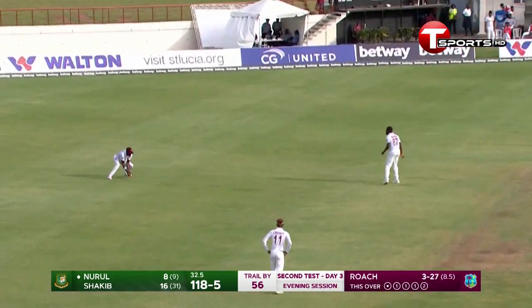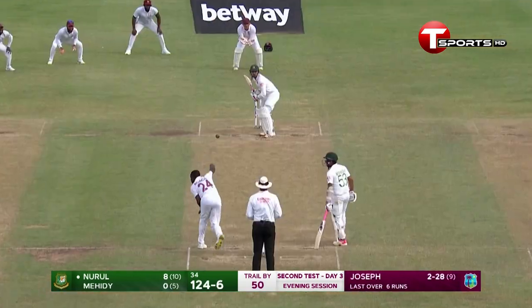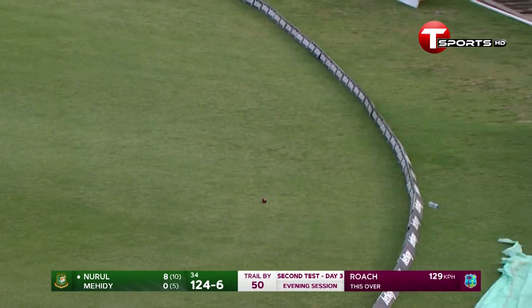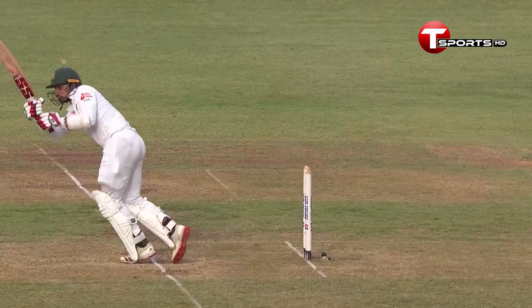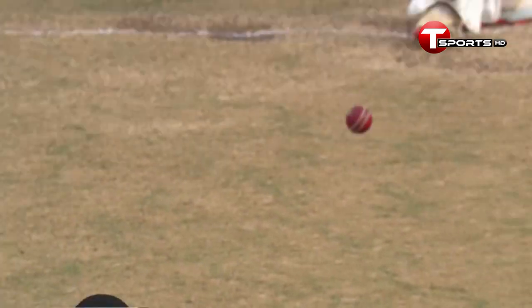Especially in a Test match cricket, because of the experience that he possesses. In there in the gap and towards the boundary from Nurul Hassan. That time from Kemar Roach and he knows it — made it a little too easy for Nurul to strike.